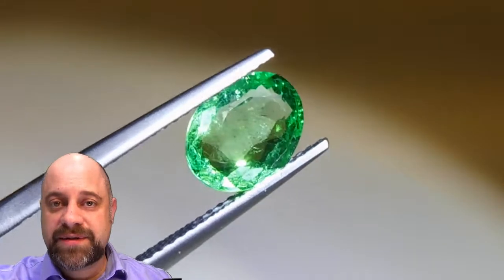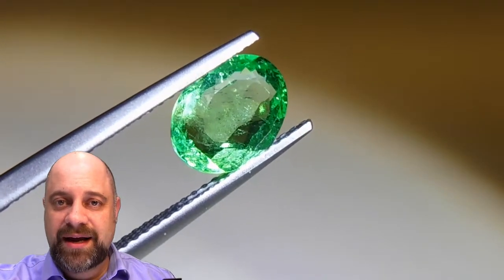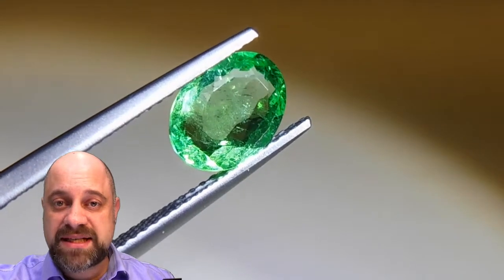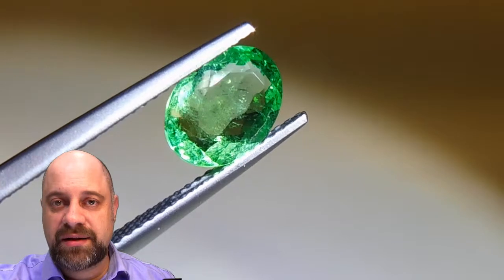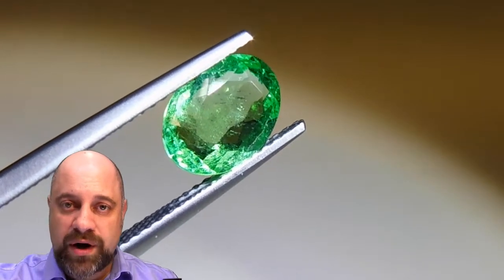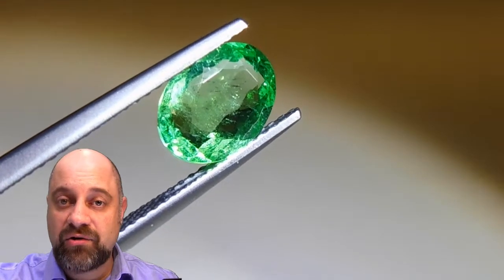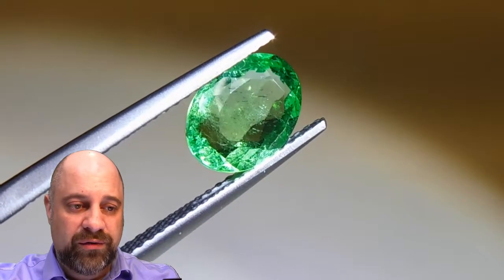Hi everyone, David Sod here from skygems.ca. Thank you so much for joining me. I have an absolutely stunning 1.41 carat GIA certified Colombian emerald. It's a stunning gem. This has F1 treatment, which is generally considered untreated in emerald, and absolutely a wonderful stone.